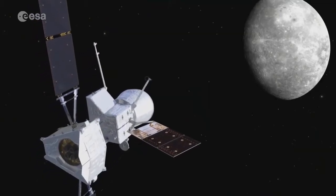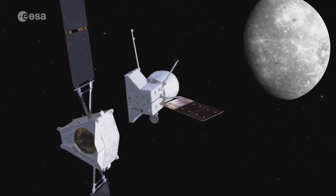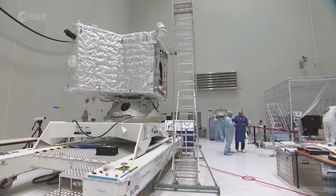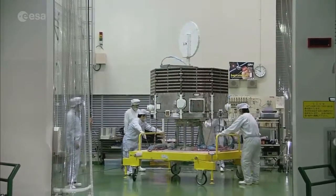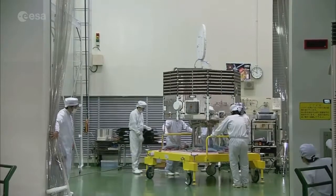Once they arrive at Mercury in late 2025, the orbiters will separate from the transfer module to begin their comprehensive scientific mission in 2026. With its eleven instruments, ESA's Mercury Planetary Orbiter will study the surface and internal composition of the planet. Meanwhile, JAXA's Mercury Magnetospheric Orbiter's five instruments will study the planet's magnetic field.